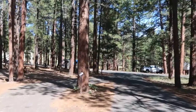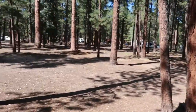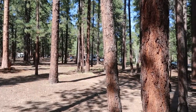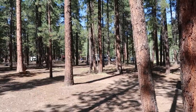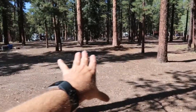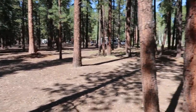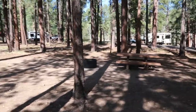Here's another campsite that borders the main loop like mine does — site 61. You get so much space. That trailer back there is the neighboring campsite on the other side, and there's nothing in between. The campsites are nicely spaced. As for general information: check-in to the campground is at noon and checkout is at 11 a.m.